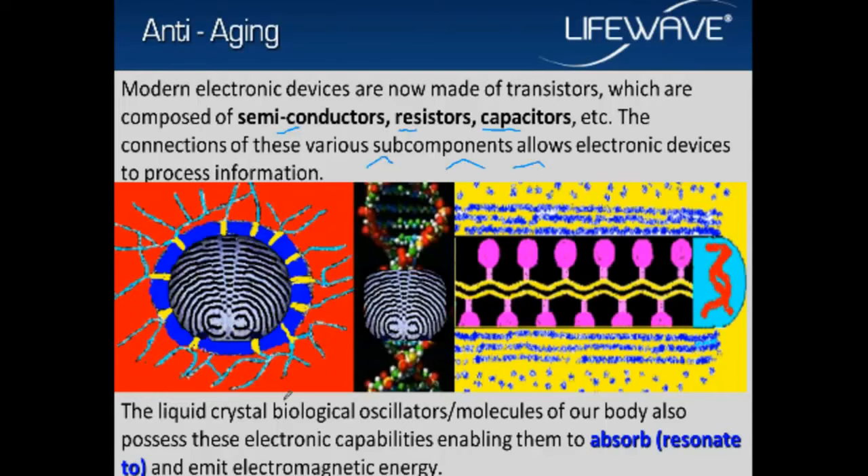These liquid crystal molecules the body is made up of can possess electronic capabilities enabling them to absorb and emit electromagnetic energy. There is an electrical field inside each cell — the interaction of these electronic components creates an electrical field inside each cell. A change in the membrane permeability — the cell membrane is made up of fats and cholesterol, specifically phospholipids and cholesterol. Cholesterol is a natural component of the cells. If you go into a high altitude or cold area, your body will slowly increase the amount of cholesterol inside the cell membrane. In a hot area, cholesterol goes down and unsaturated fats go up. This is why people have to acclimatize when going from a hot to a cold area.